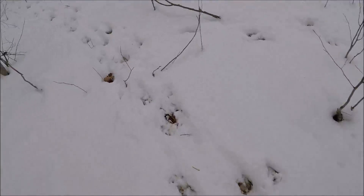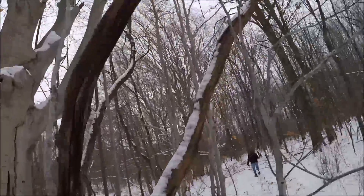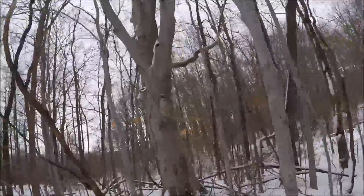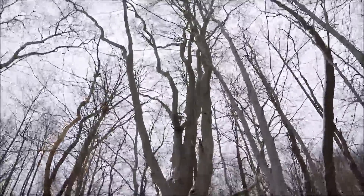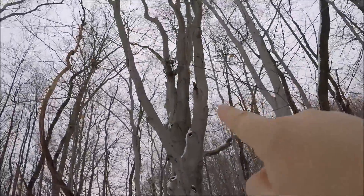There's deer prints, and then there's a deer stand up on this tree. Let me see if I can get an angle on it — right over here, up there. That's a pretty high deer stand. I don't know if you guys can see that, over there.